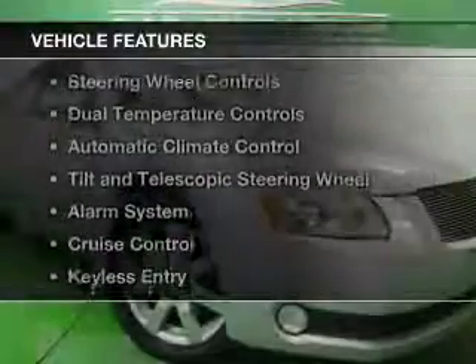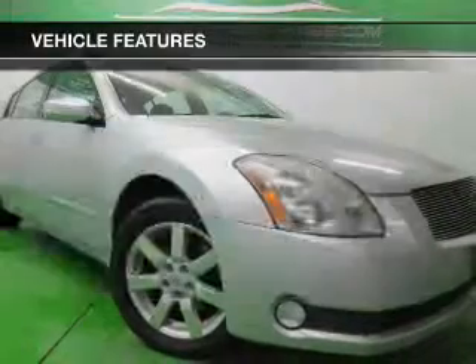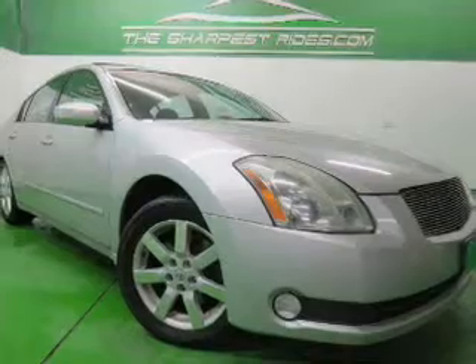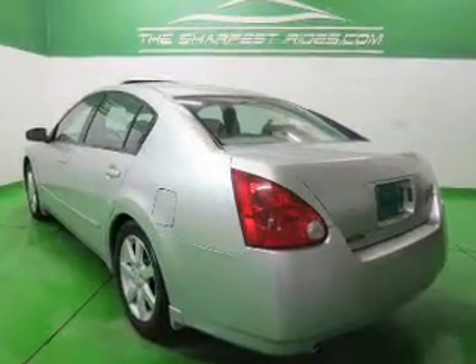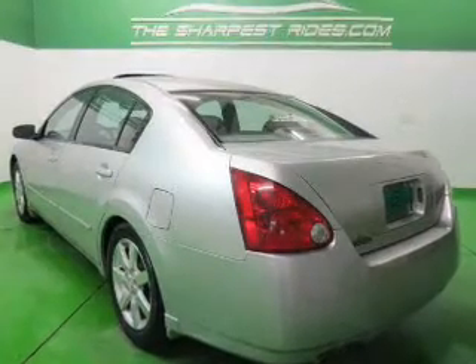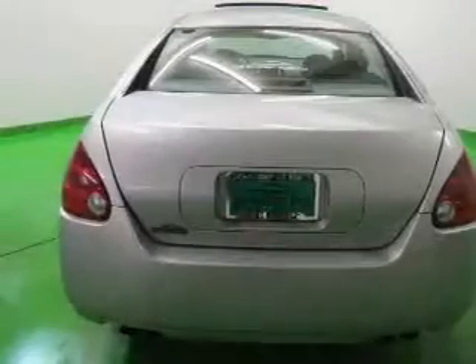The features include a sunroof, electric trunk, steering wheel controls, dual temperature controls, automatic climate control, tilt and telescopic steering wheel, an alarm system, cruise control, and keyless entry.